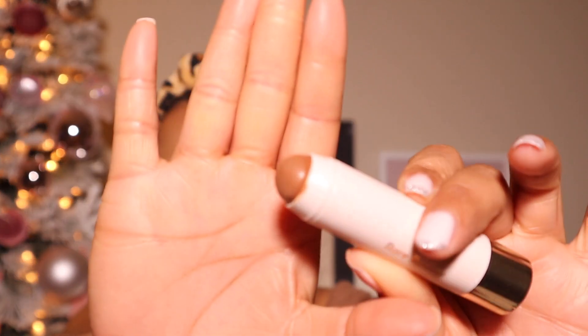This is the Real Techniques face base brush — I like to use this for my bronzer. I'm just going to go ahead and flick it up. Oh yeah, that blended out nicely with no effort at all. Rare beauty, okay! Maybe I need to try their foundation because this bronzer stick is really nice. Look at that — it's definitely a sun-kissed look and it's a nice shade.